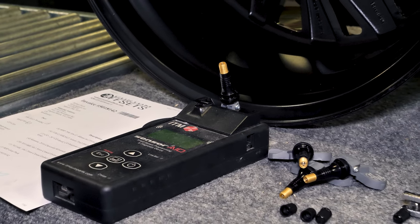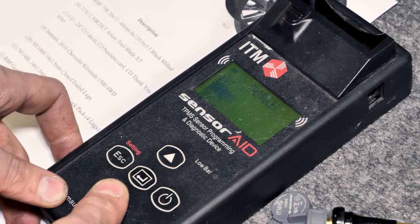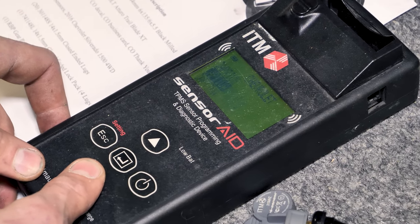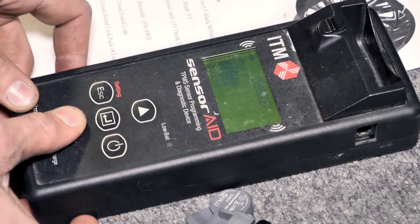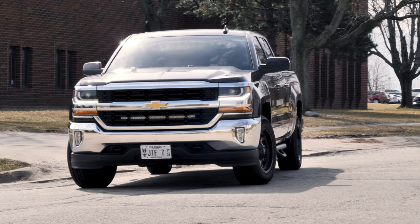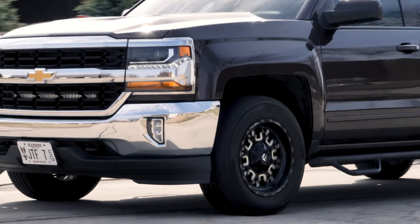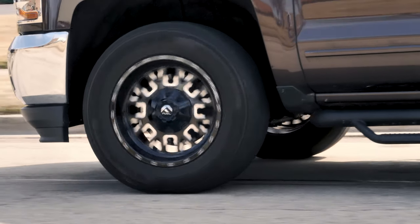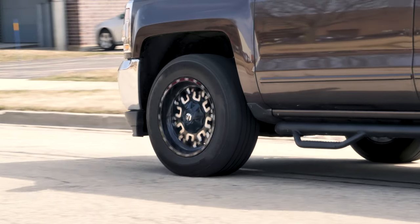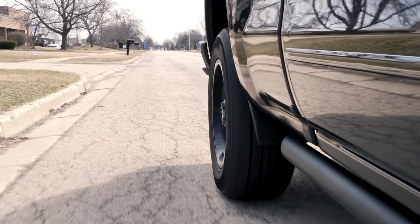Programming is the first step in getting your TPMS sensors working. The second step is called TPMS relearning. Think of this relearning step as the process where your vehicle learns your new sensor's language. Some sensors will complete the relearning process simply by having you drive your vehicle for a while. When you get your new wheels and tires installed, we recommend you drive with them for up to 50 miles and see if the sensors sync with the vehicle. You'll know they have when the TPMS warning lights have shut off.